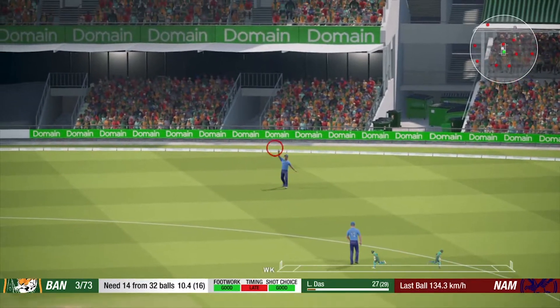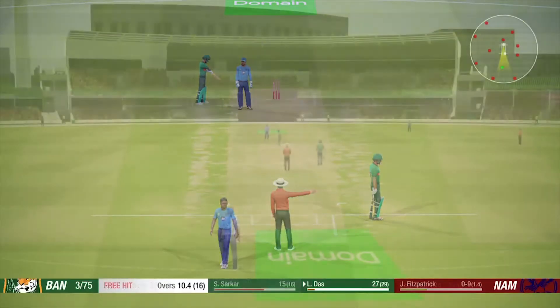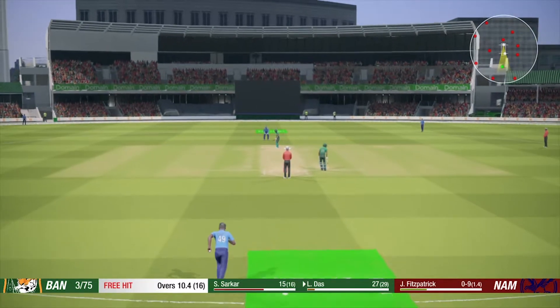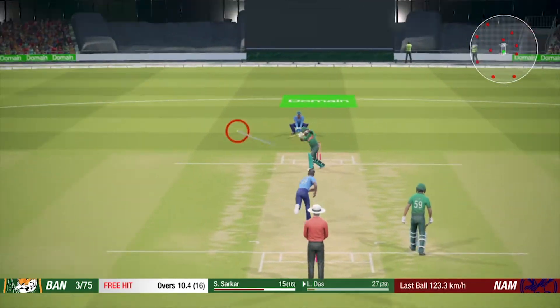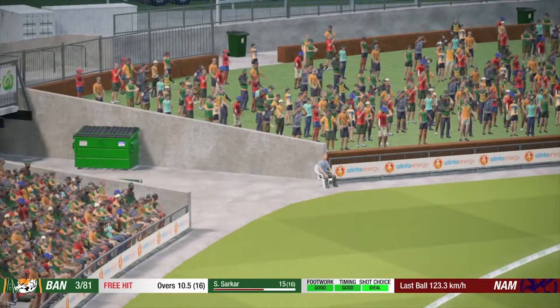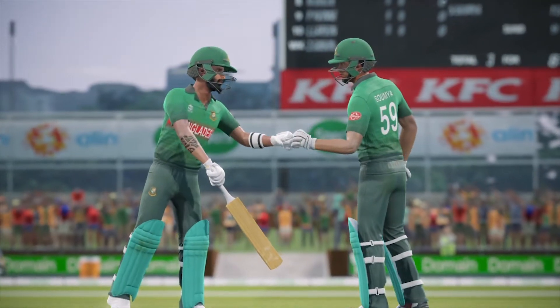Overstepping the mark — no ball called. Catch. The bowler will know the batsman will be looking to hit this into the stands. How will he counter? That's right from the middle of the bat. The batsmen have put on 50 here — good effort.